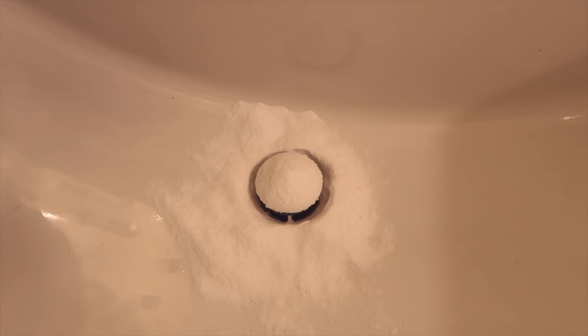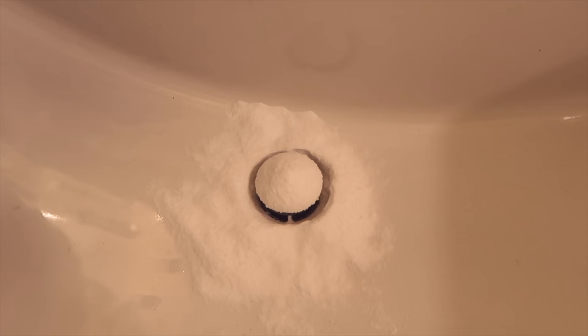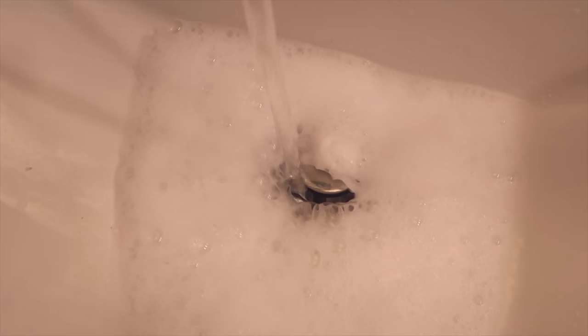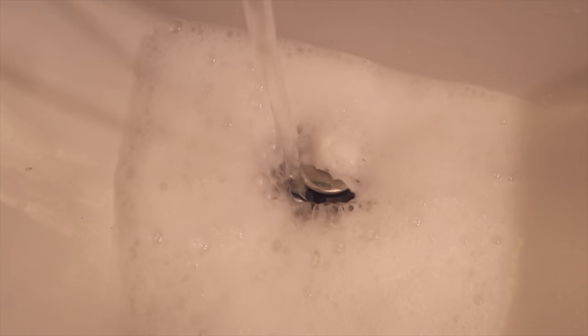Anytime we have a clogged drain — in the sink, the tub, anywhere — the first thing I try is vinegar before I reach for the drain cleaner, which is beyond toxic. For best results, first sprinkle on some baking soda, then get your vinegar piping hot — boiling hot — and pour that slowly into the drain. Let it sit. I'd say seven out of 10 times the vinegar will do the trick, though sometimes there's a bigger clog that needs to be addressed.